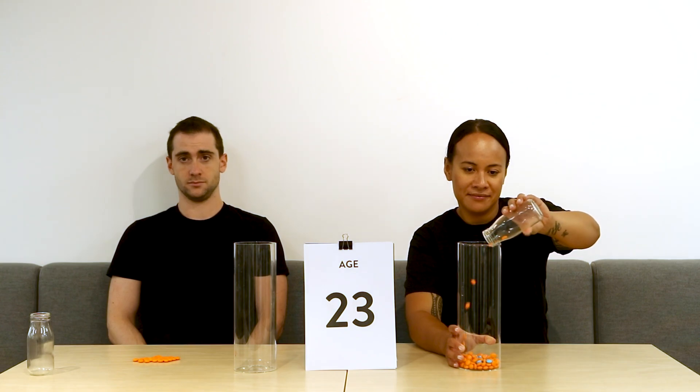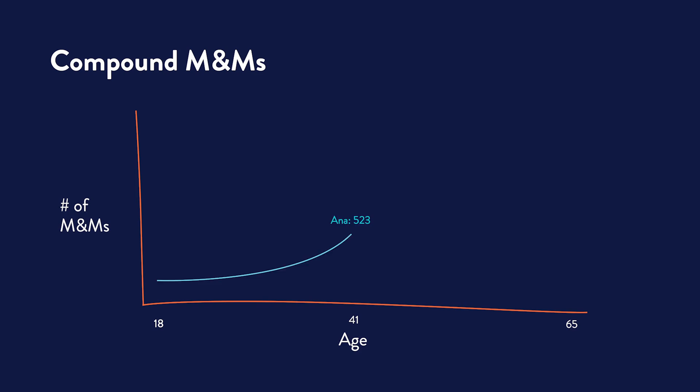Anna is starting to see the benefits of starting early with saving and investing. Anna continues to invest until she's 41. She has now gained 523 blue M&Ms in compound interest after putting in 480 orange M&Ms over the past 24 years. She decides to stop contributing and let compound interest continue to do the work for her.